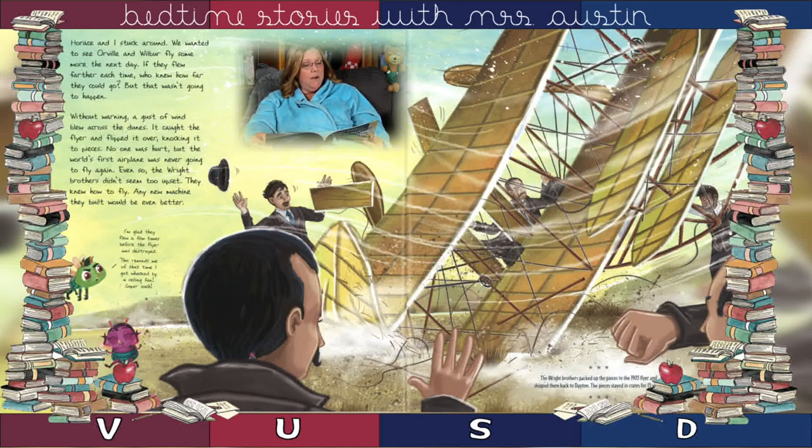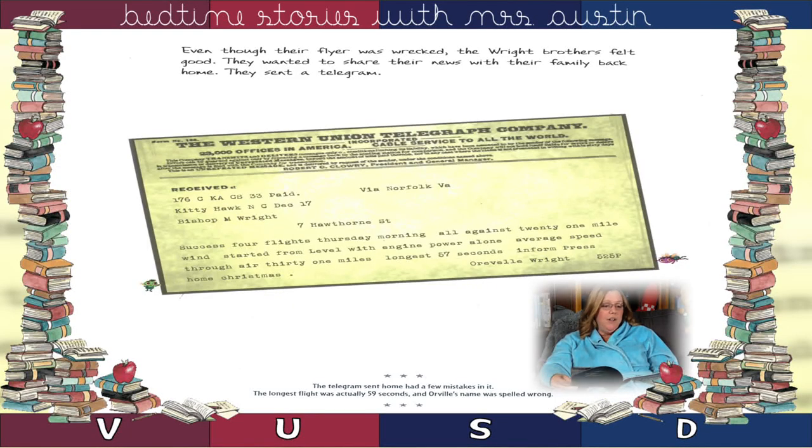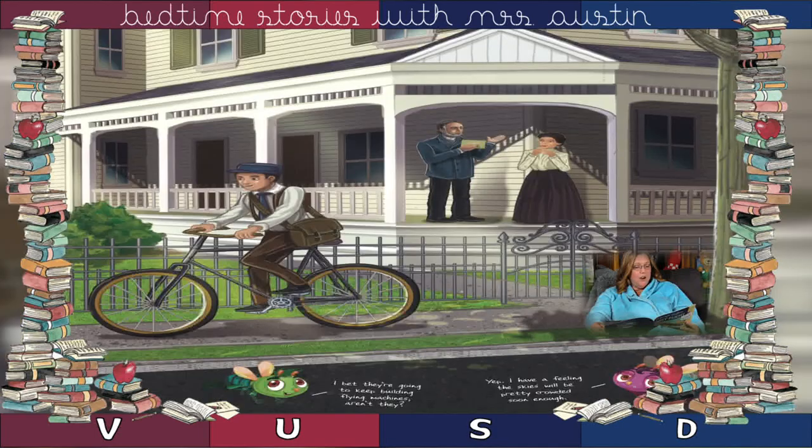Even so, the Wright Brothers didn't seem too upset. They knew how to fly — any new machine they built would be even better. Even though their flyer was wrecked, they felt good and wanted to share their news with their family back home. So they sent a telegram: "Success. Four flights Thursday morning, all against 21-mile wind. Started from level with engine power alone. Average speed through air, 31 miles. Longest, 57 seconds. Inform the press. Be home at Christmas."